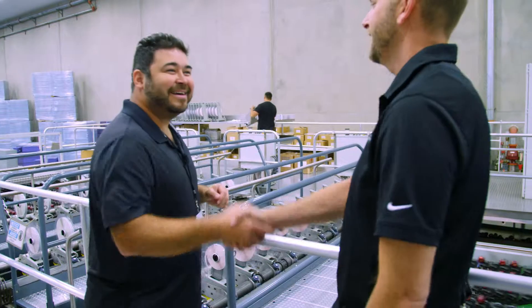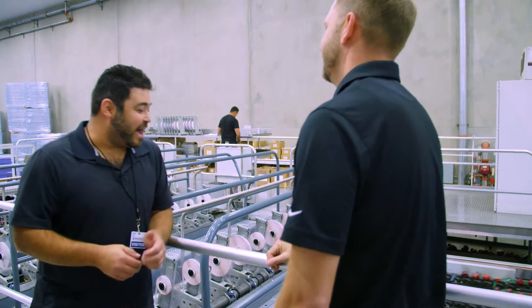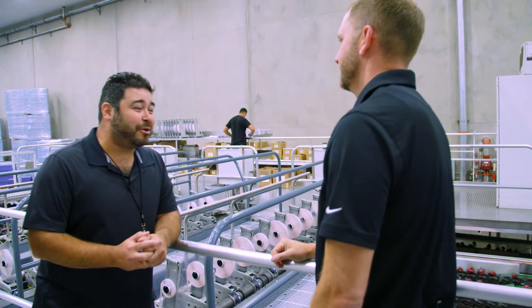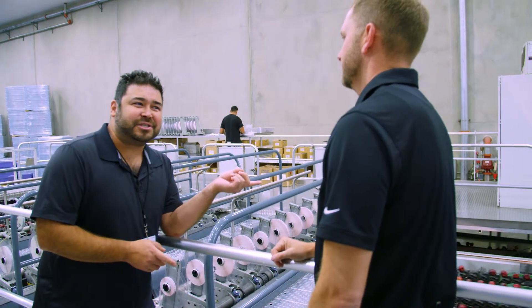Hey Jake, how's it going? Thanks for having us over here. This is pretty cool. We've seen a lot of packing facilities in our days here on Washington Grown, but you guys are doing some new technology stuff, right? Yes.